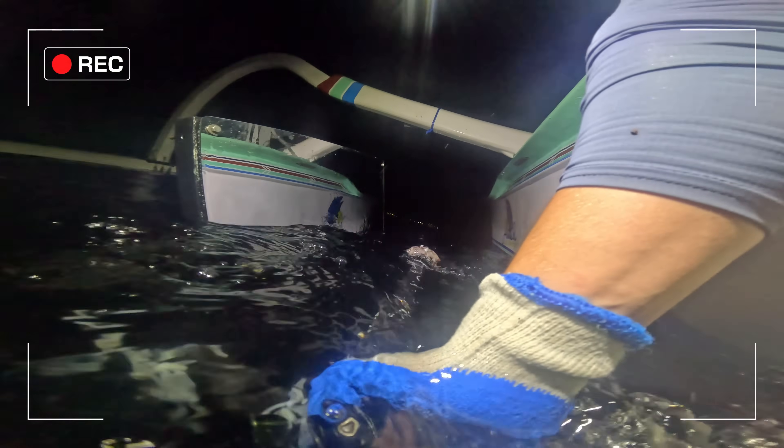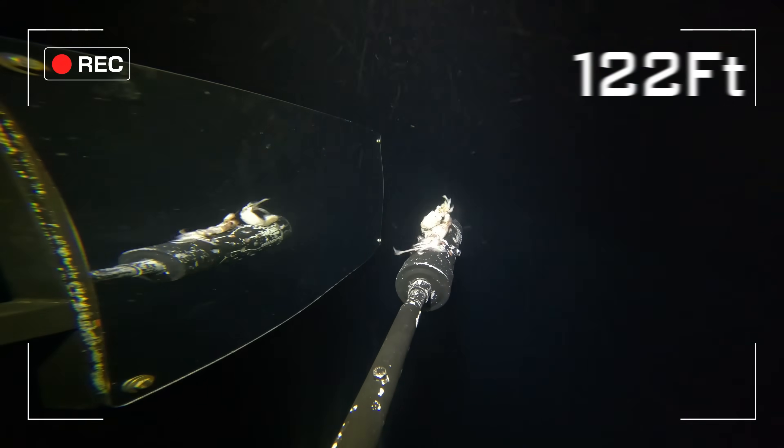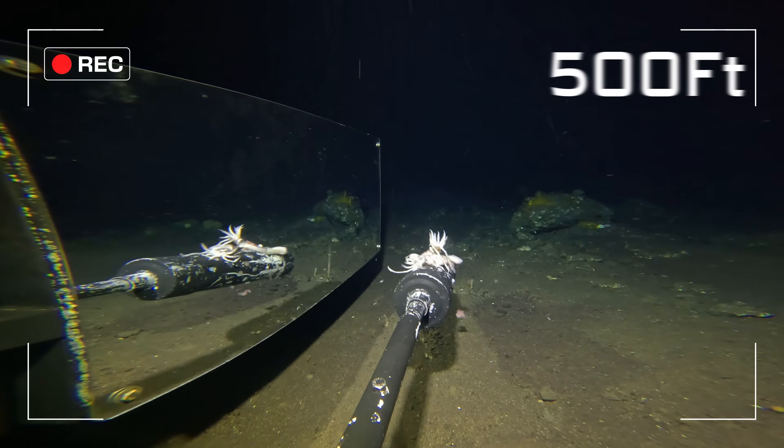I know what you're thinking — at 500 feet, this isn't really the true deep sea. But given less than 1% of sunlight reaches these depths, many of the rules and requirements of deep ocean survival still apply.